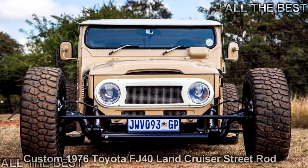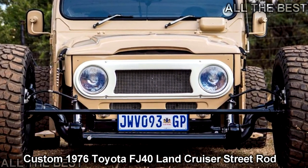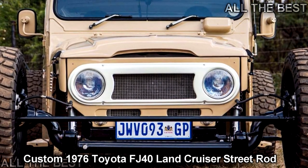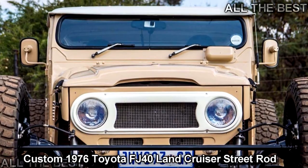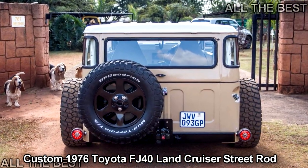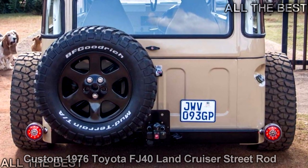Even with 150 plus photos to check out, we still can't get enough of this sweet ride. We're not going to spend too much time talking here, because let's face it, you want to see all 158 photos of this sickeningly awesome Toyota FJ40 Land Cruiser reimagined as a slam-to-the-ground street rod.